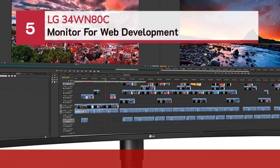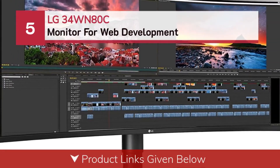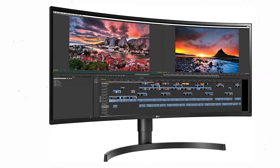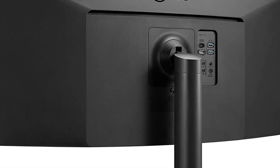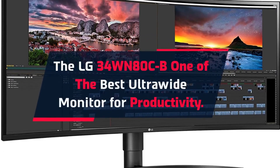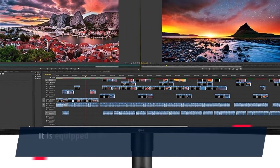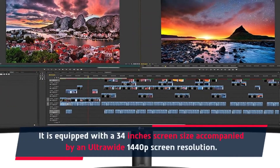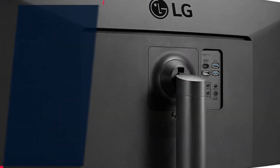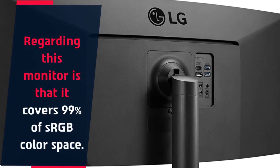Number 5: LG34WN80C monitor for web development. The LG34WN80C is one of the best ultrawide monitors for productivity. It is equipped with a 34-inch screen size accompanied by an ultrawide 1440p screen resolution. This monitor covers 99% of the sRGB color space.